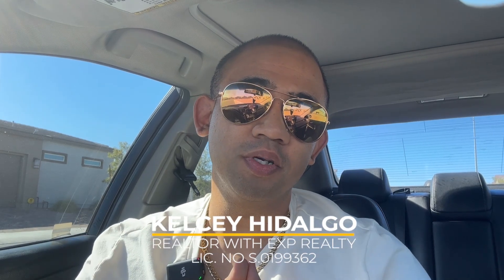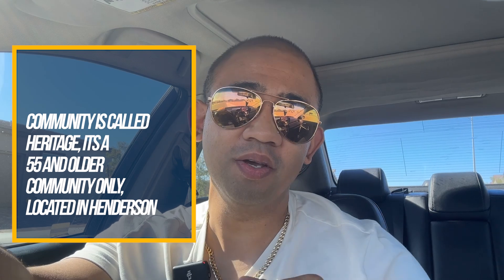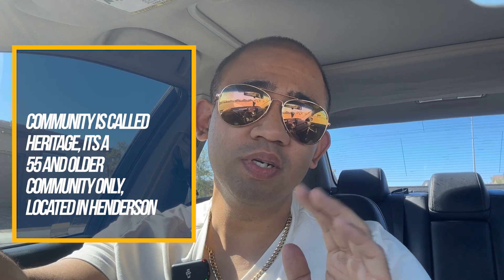Hey guys, it's been a long time since I made a video but I'm back. This is your local Las Vegas realtor Kelsey Hidalgo. We're taking a look at Lennar's single family home collection, but this one is special because this is a 55 and older community only. Just want to let you know there's three different models we're going to be looking at today.